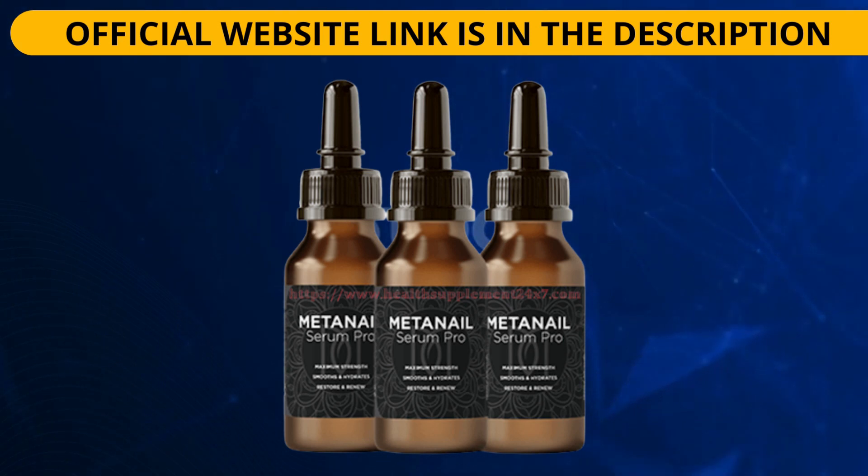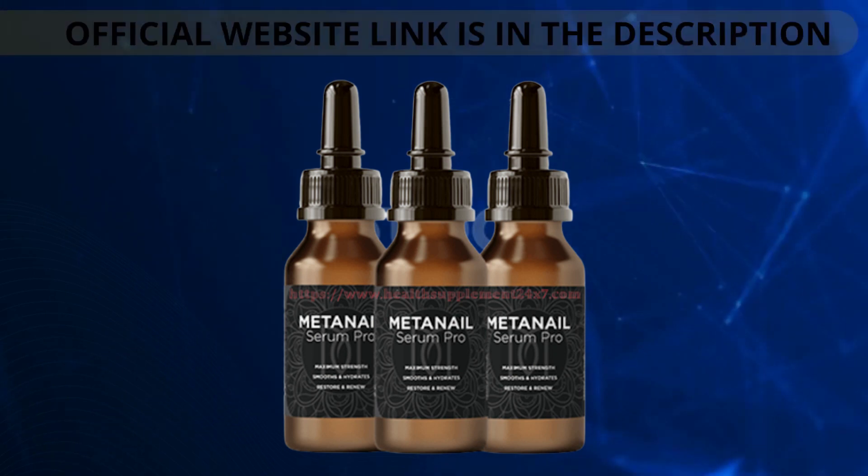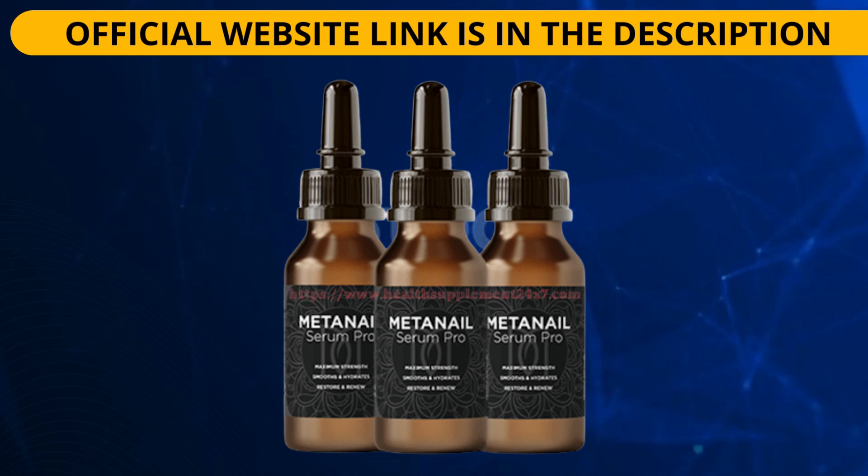Nail damage can be repaired and overall nail health improved with the use of the all-natural supplement Met Nail Serum Pro. Nail fungus and other infectious agents are no match for the formula's unique blend of 20 different natural components and necessary nutrients. Nothing that is not essential for the intended function of the supplement, such as gluten, chemicals or fillers, has been included in its production. Met Nail is easy to use and has no negative effects when used as directed.